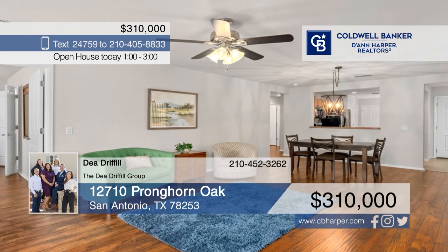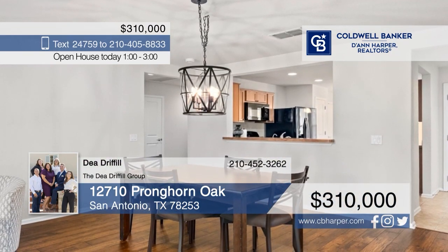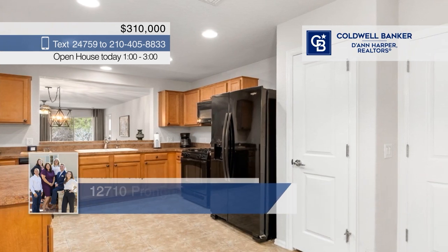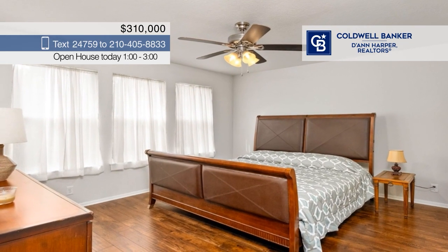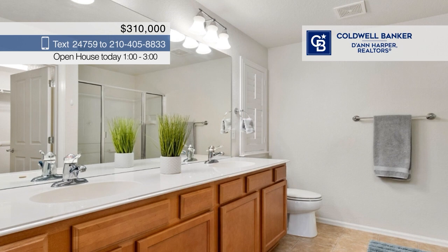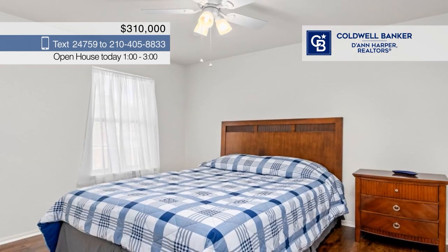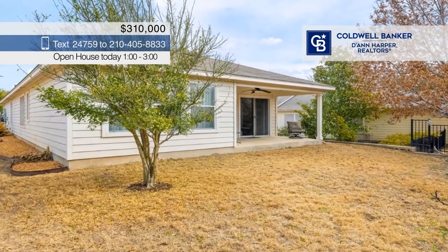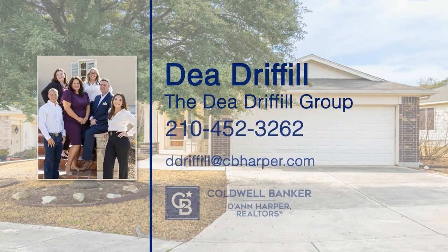Nestled in the Hill Country Retreat Del Webb Community, this quaint home awaits your arrival. Featuring an open layout with a bright and welcoming interior, this house invites you to create new memories. With three spacious bedrooms and no carpet throughout the home, it's designed for both comfort and ease of maintenance. Sliding doors lead to a tranquil backyard paradise, complete with a covered patio and the privacy of having no neighbors directly behind you. Call Dee Driffle of the Dee Driffle Group.